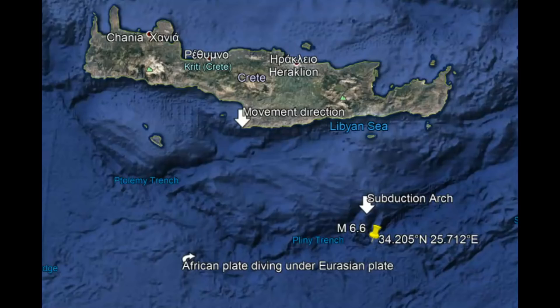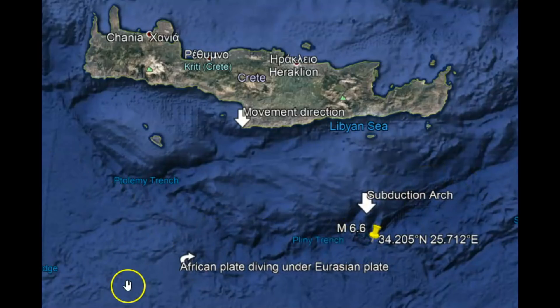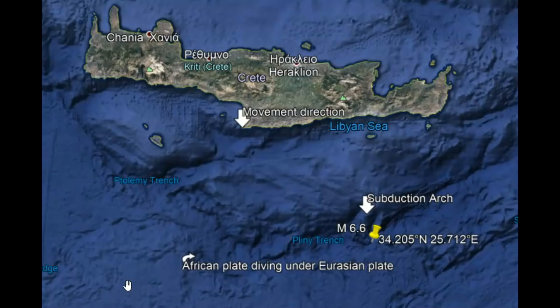Earthquakes in this area are common because of the subduction. We have a subduction zone and an arc here because of the African plate diving underneath the regional plate. There is a locked zone as these two continents collide. Here on Google Earth, I put the direction of the movement of Crete, Greece — it's moving south while the African plate is moving north.